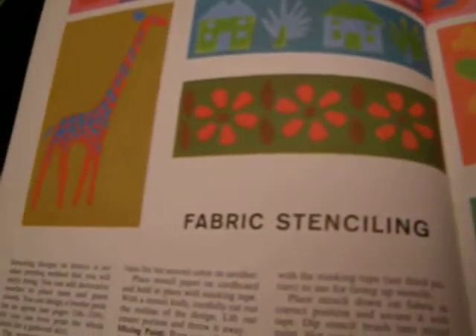Block print and stenciling — I did that. I like these two horses. The vegetable things I thought were kind of dumb, so I didn't do those as far as I can recall.